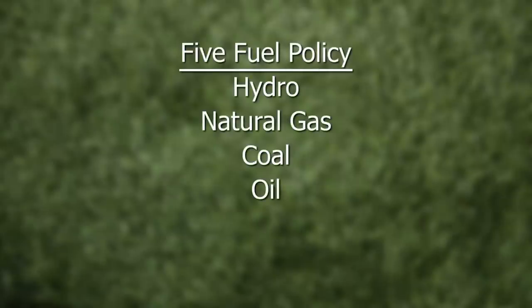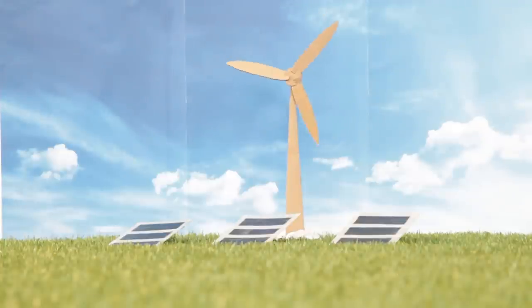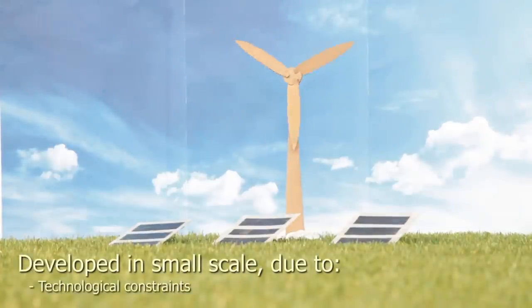In 2001, the government introduced the five-fuel policy, where renewable energy was recognised as the fifth fuel. Currently, renewable energy is developed on a small scale due to technological and cost constraints.